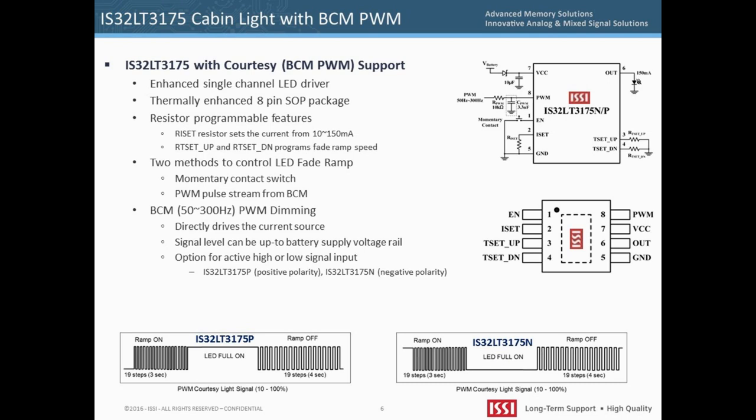There are two methods to control the LED dimming: with a momentary contact switch or with a BCM PWM pulse stream input. Automobiles have a microcontroller and a body control module which will send out a pulse-width modulated PWM dimming signal when a door is opened or closed.